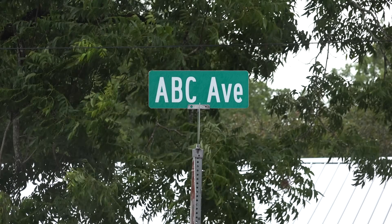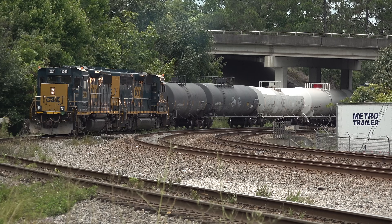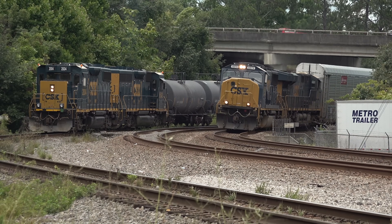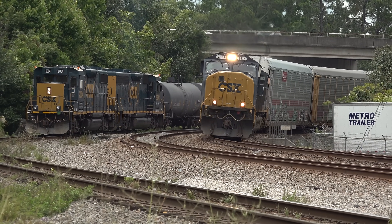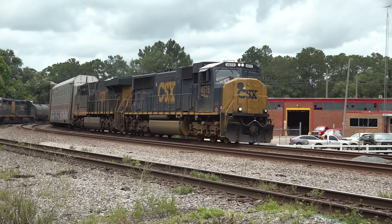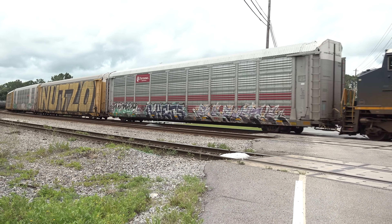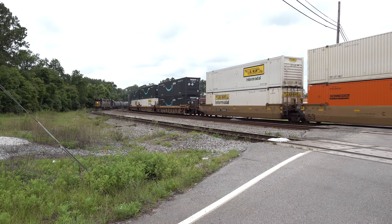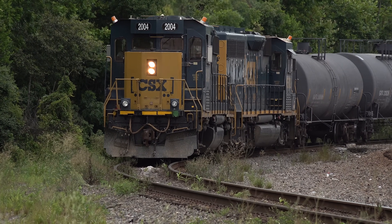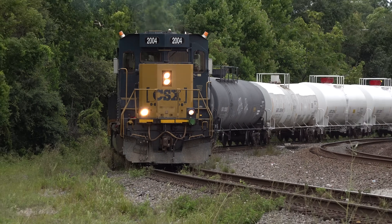I'm just south of the Jamestown signal and it's raining again. Back down at Nickel Street, a local is standing on the Rice Yard lead waiting his turn to get in. At that same moment, here comes a southbound auto rack train with an SD70 Mac in the lead and its classic ear-splitting horn. He's going straight through to Jacksonville with his loaded auto racks up front and loaded piggybacks on the bottom. This local has apparently gotten radio permission to come on in — he throttles up to get his cars moving and side by side with the road freight, he rolls on down.